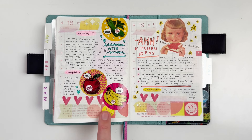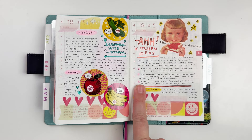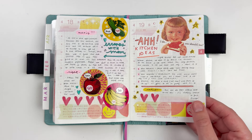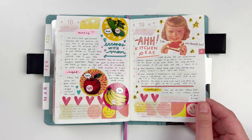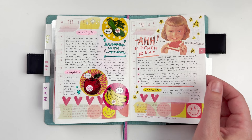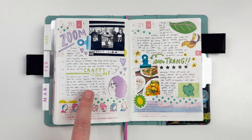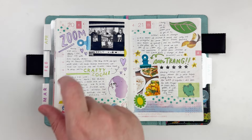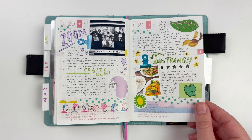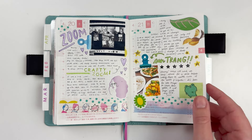Me and my mom want to do a little kitchen remodel, so I was writing down my ideas — it's always fun to add planning things into my Hobo when I don't have anything specific to talk about. I had a crafty Zoom so I talked about that with a little picture. Morrison Trang, our favorite restaurant, got five stars as always, and I love how that spread ended up looking with all the greens and the happy frog.